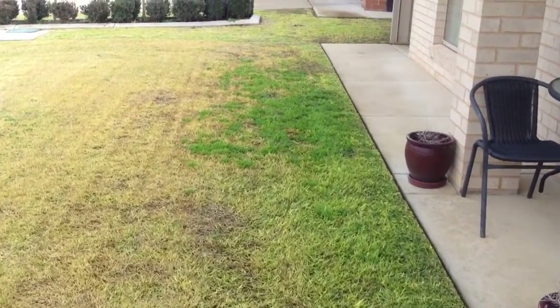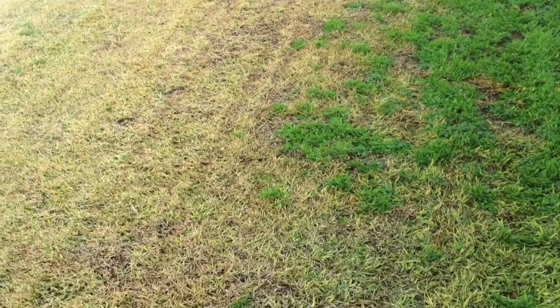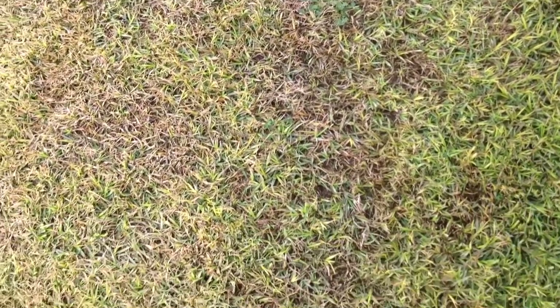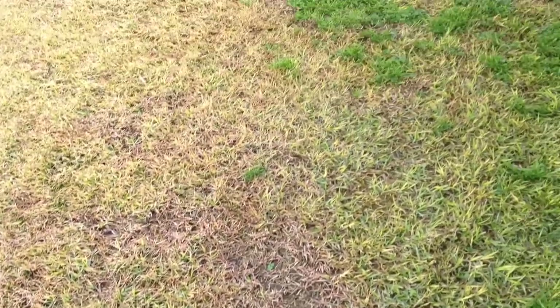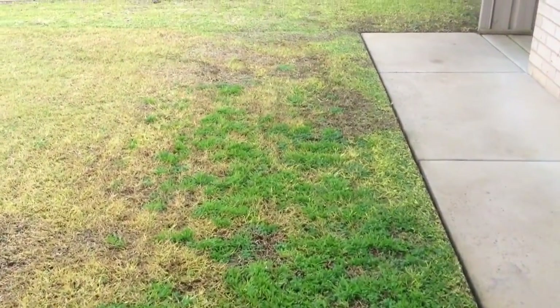As you can see up near the porch part, where it stays damp and frosty in the mornings — there's some patches from the frost. But we'll sort it out.